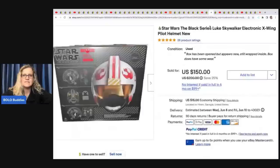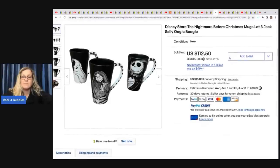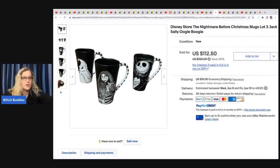The next item they sold is this Star Wars The Black Series Luke Skywalker electronic X-wing pilot helmet. They got it out of a storage unit and took a best offer of $135 — the box has been opened but appears new. They also found these Disney Store Nightmare Before Christmas mugs. They looked them up individually but it was more profitable to sell all three together. They sold for $90 best offer, also from a storage unit.